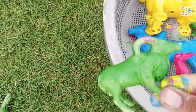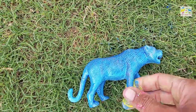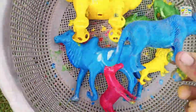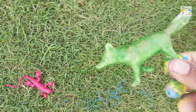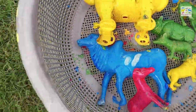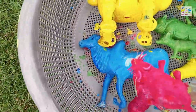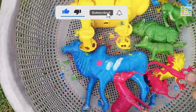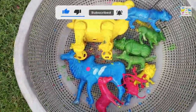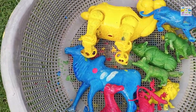Wow, Marco, amazing! Look at this guys, wow amazing. Look at this red mouse, amazing! Red lizard, wow. Now I will wash all these toys in water, wow amazing.